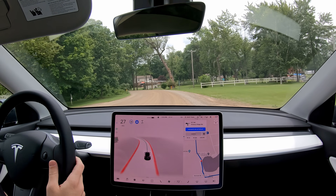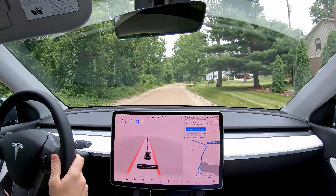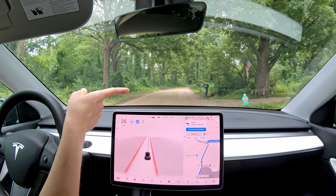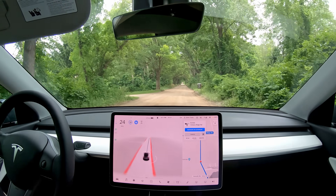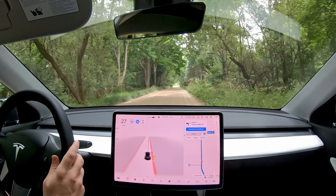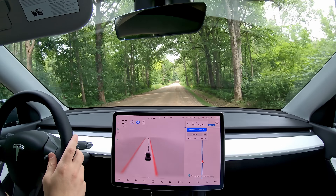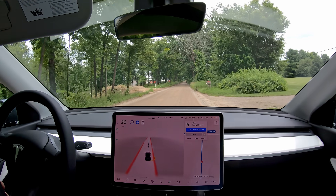That was one disengagement — we're going to count disengagements throughout this drive. I think it saw that little green thing as a person. Watch till the end of the video; I'll have a chart of disengagements, meaning I took over, and interventions, meaning I had to hit the accelerator or something. I'm not going to count reports anymore, but if I hit this little button that's me reporting the system did something wrong. When you disengage, that gets reported automatically to Tesla, so I won't report that again.